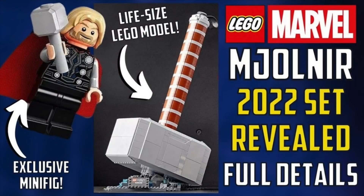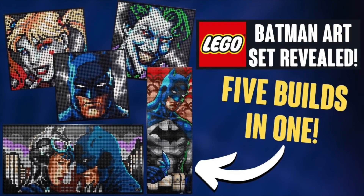March 1st will also bring us the life-sized LEGO Mjolnir release. This will be $100 and will come with an exclusive Thor minifig. March 1st will also bring us a new DC set — the Jim Lee Art Set. It'll be $120 and you can build one of the top three pictures, or if you buy multiples of the set, you could build the Giant Batman or the Giant Batman and Catwoman mural. Super cool, but definitely expensive if you want them all.